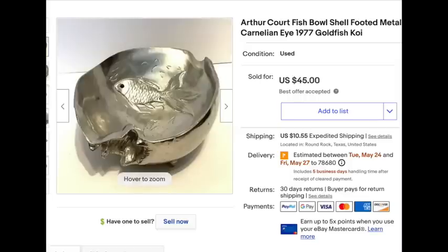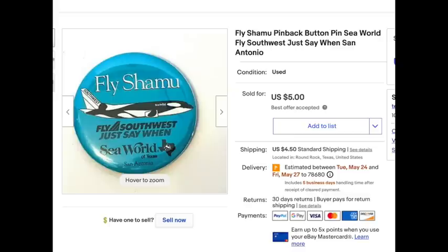This Arthur Court fishbowl sold. I paid four or five dollars for it. It was taking up quite a bit of space — I had it listed for $60 or $75 — but I was ready to sell it. It sold for $45 and I was happy with that.